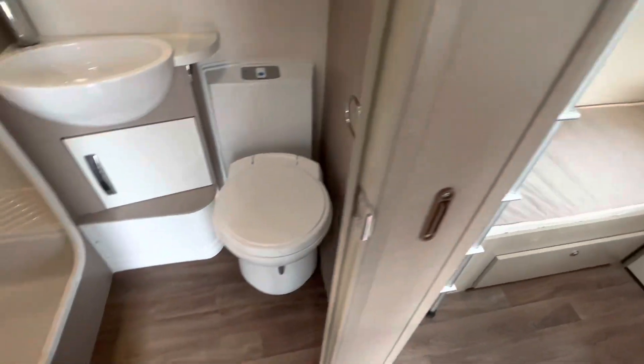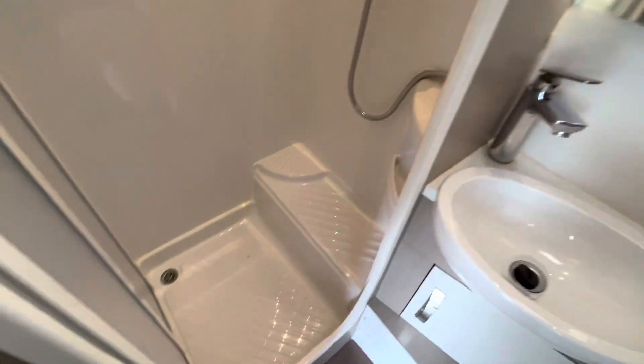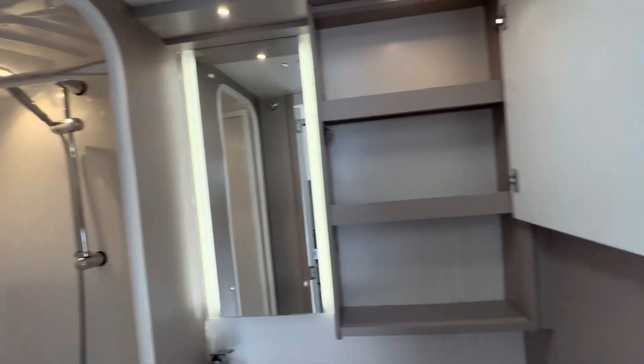Into the washroom, set up for an electric toilet, and then a lovely shower unit with the orbit head shower top on there.